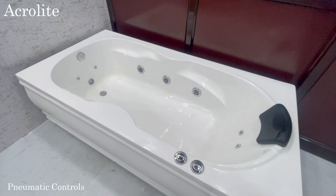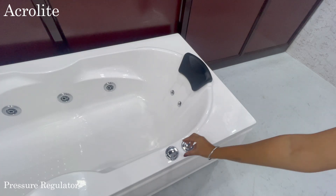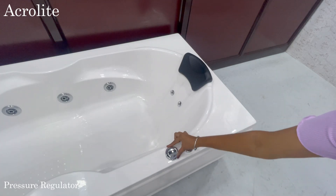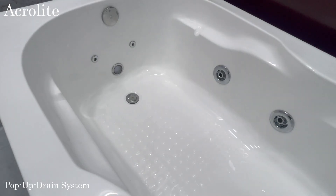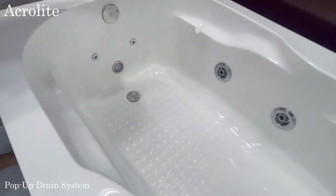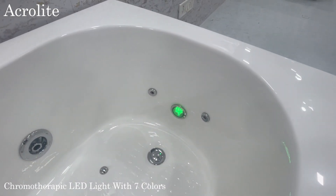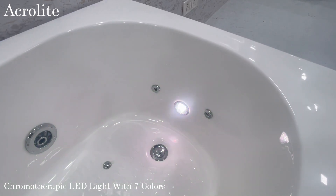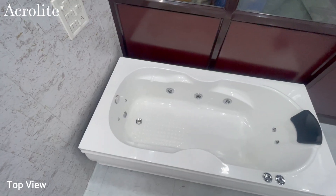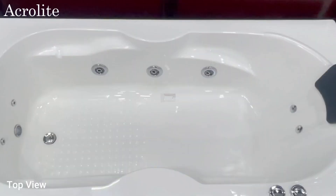It also includes a pneumatic switch, air pressure regulator, pop-up drain system, underwater chromotherapy LED light with 7 colors, and a top view.